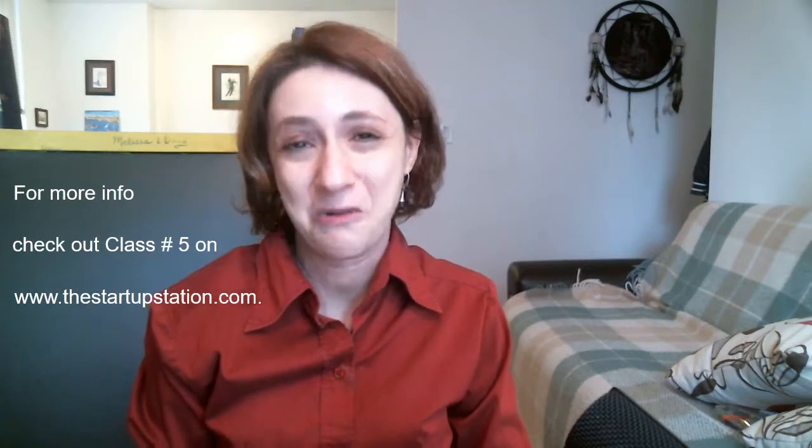Thank you for watching. For more information about fundraising strategy and financing vehicles, please take our fifth class on fundraising strategy and financing vehicles on the Startup Station website. As always, let me know if there are any questions and I will see you next time. Bye.